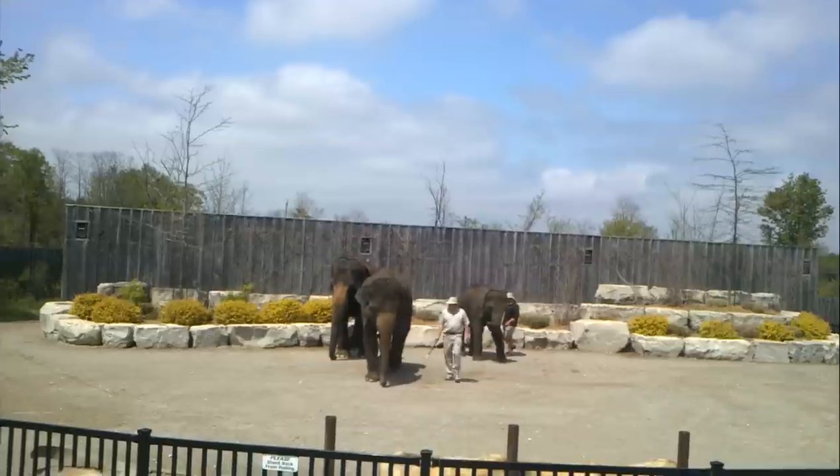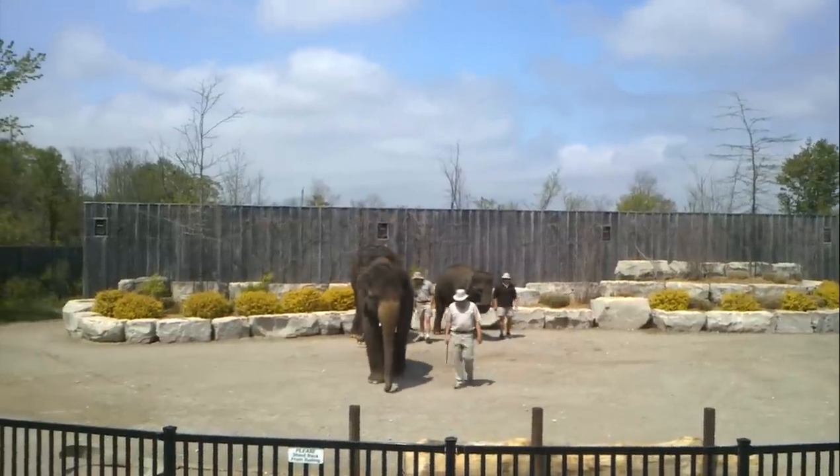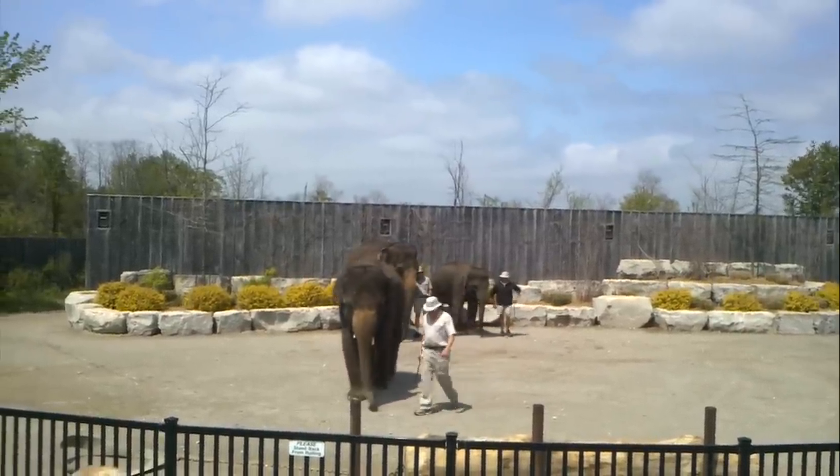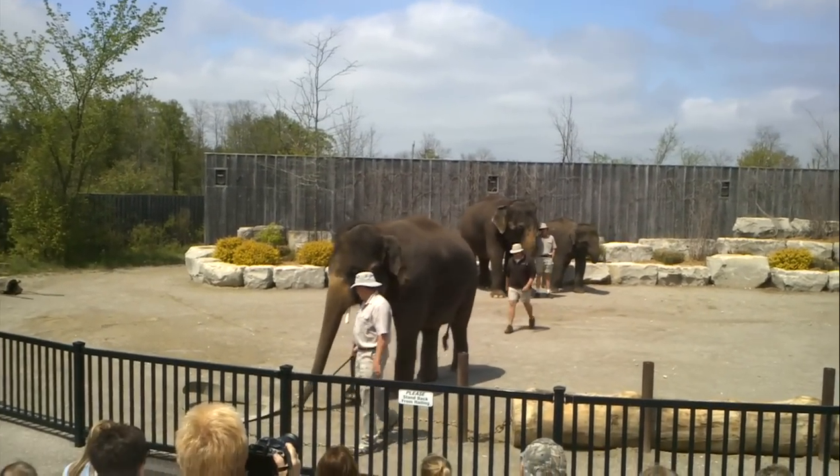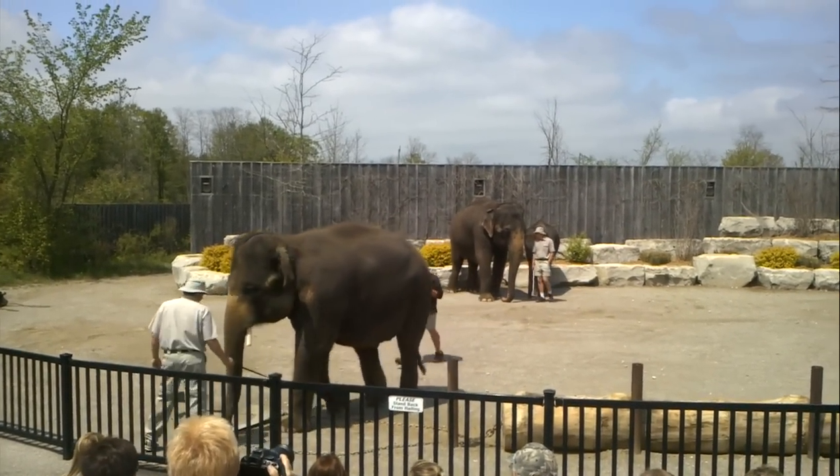Elephants are still used today in the teak forests of Burma to harvest logs. They pull these logs from the forest floor into the closest river, where the logs float to a mill for processing.